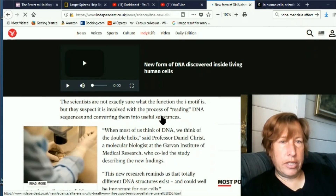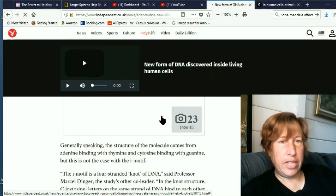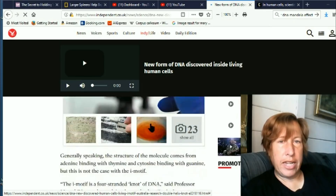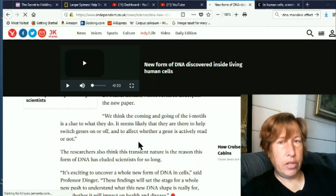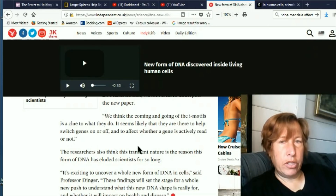They are saying that there is a whole new structure of DNA that is like a tangled knot instead of the double helix shape. They don't know what this does but they found it in humans and they are calling them i-motifs. They think that they have to do with turning on and off other sections of DNA.